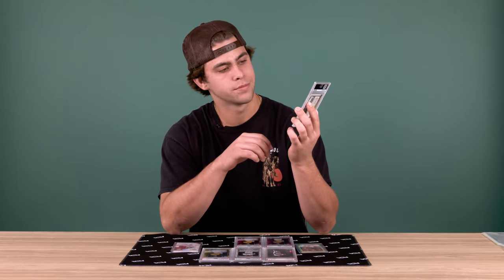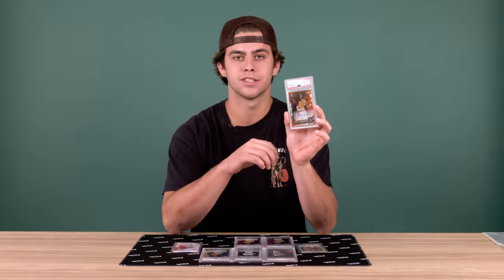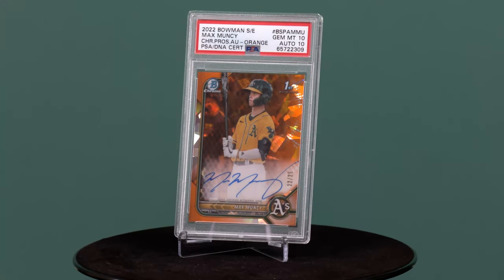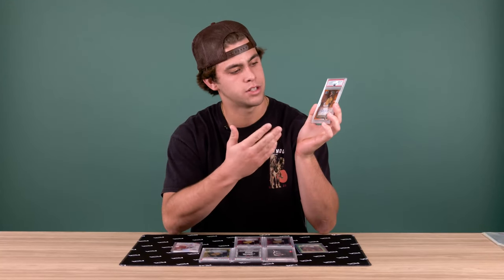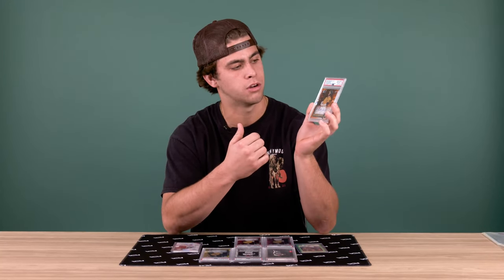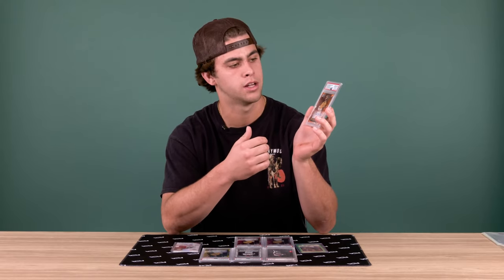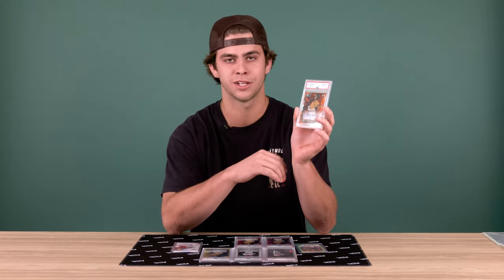This is the first card I ever got submitted to PSA. I think this one's important to me, especially getting the 10 grade. I remember getting it — and obviously it's an orange /25 — so super cool card. I was super excited just knowing that I had my own card and it was a perfect grade.